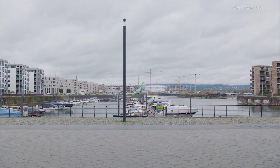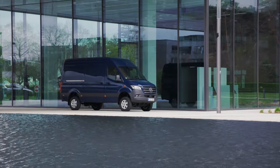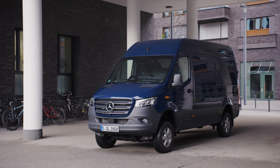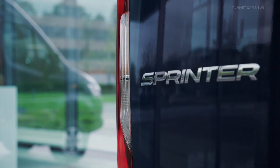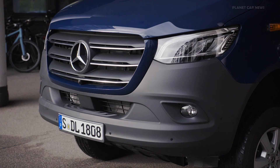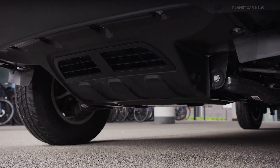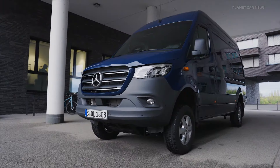The proven 2.0-liter diesel engine, OM654, is used under the hood of the new Sprinter. It is available in four power levels: 84, 110, 125, and 140 kW, depending on the model and drive variant. All-wheel drive is available in all models with a 140 kW engine.